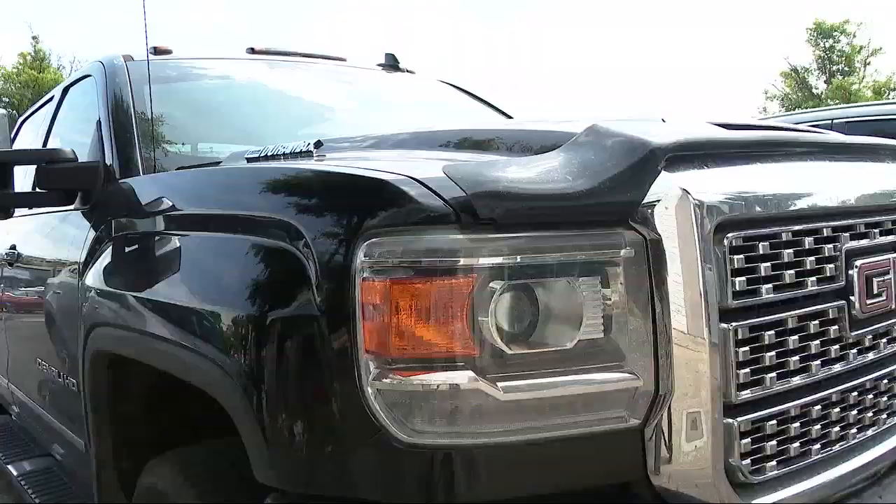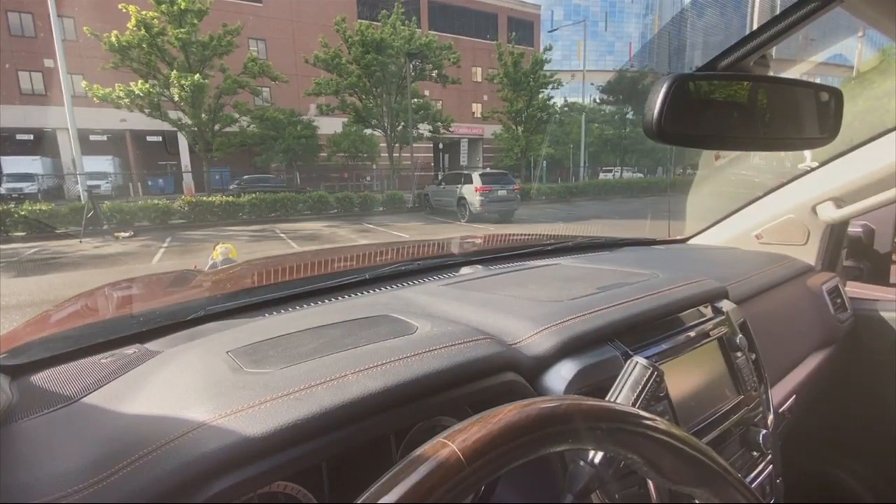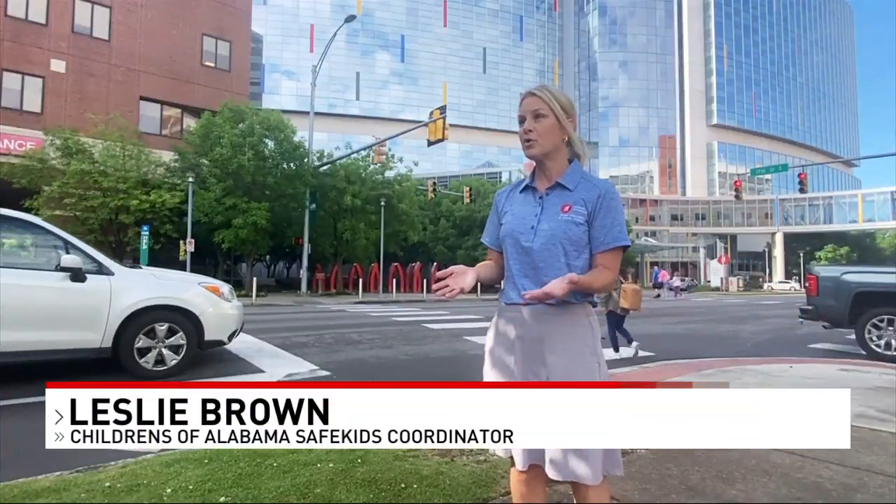As we prepare for summer travel, an important reminder for drivers: there's a big blind zone in front of super-sized vehicles where a driver can easily miss a child or pet. ABC 3340's Cynthia Gould has an eye-opening demonstration. As SUVs and trucks get bigger and bigger, so do the blind zones out front.